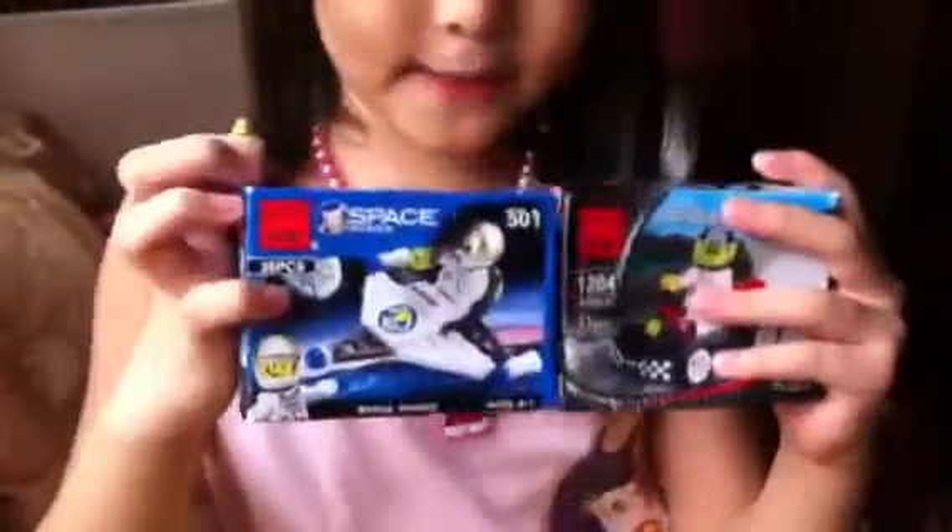Hi everyone, it's me again. And this is the box. This is the space and this is the race car.